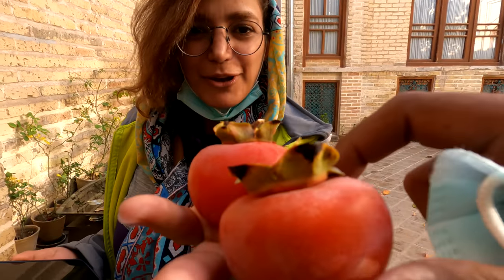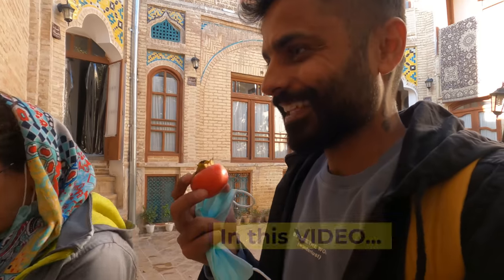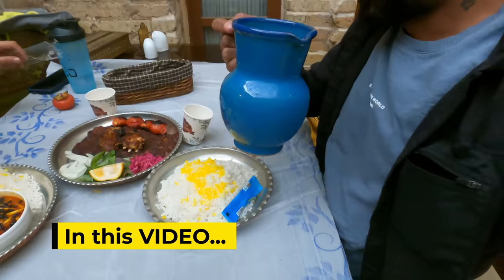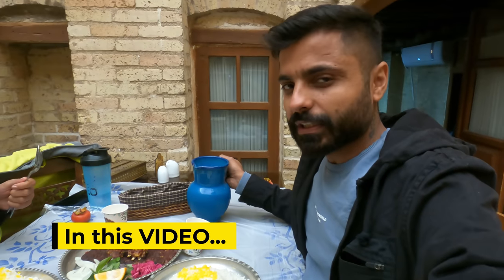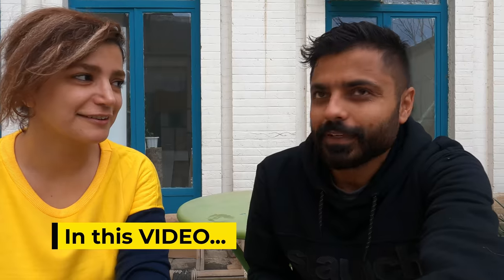Wow, what is this? Khormalu! Oh, like a welcome thing. We also call it Chaj. We have the same in India and we call it Chaj.